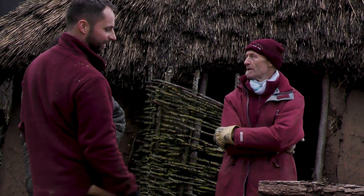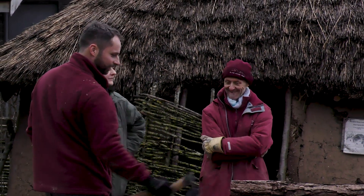My name's Trevor Creighton and I'm the projects coordinator at Butzer. What we've got going on here is an experimental construction of a Neolithic structure — something that was excavated and dated to the late stone age, or the Neolithic, and we're trying to interpret what was found in the ground as a building.